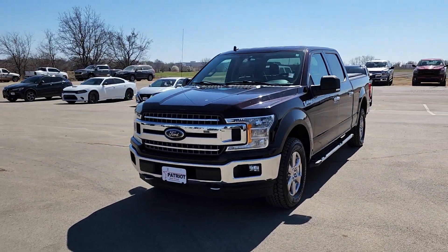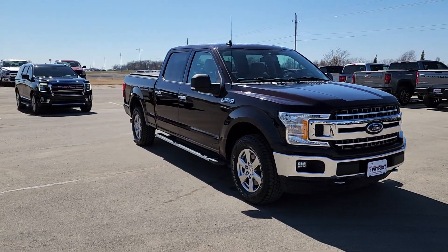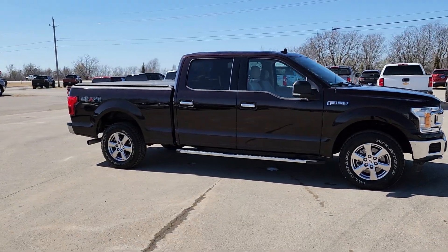Here is a wonderful 2019 Ford F-150. This vehicle is an outstanding buy with fewer than 100,000 miles on the odometer.